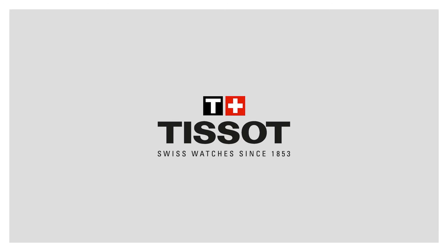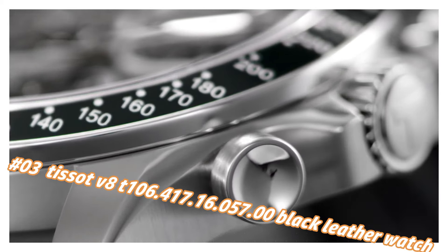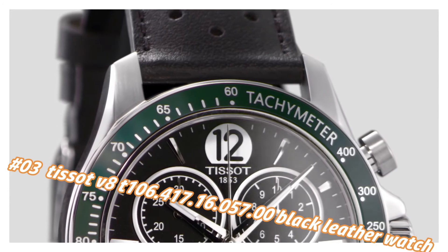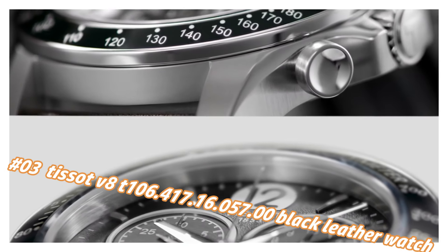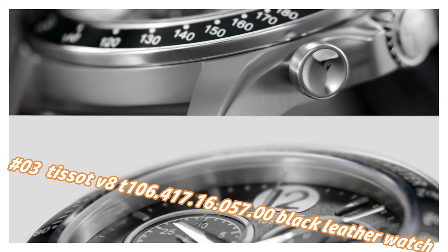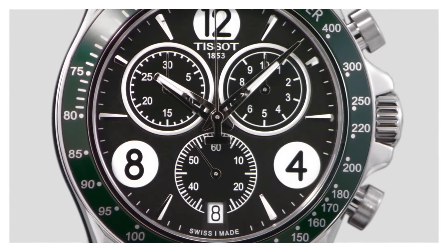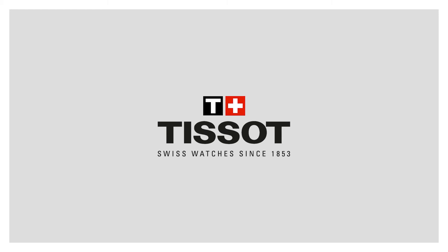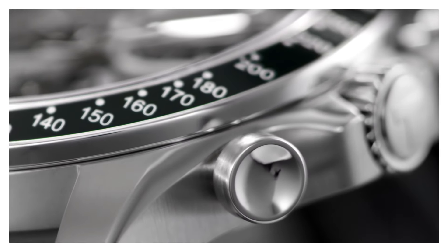Number 3: Tissot V8, Tone 106.417.16.57.0, black leather watch. Nowadays the price of this watch in US dollars is $420, but this will vary with time. 100 meters / 330 feet water resistance, fixed bezel, scratch-resistant sapphire crystal, solid case back, tang clasp. Case size 42.5mm x 11mm, band 22mm long.